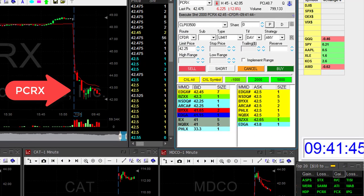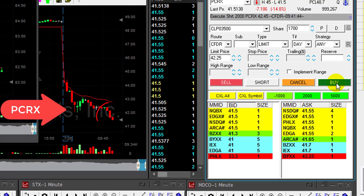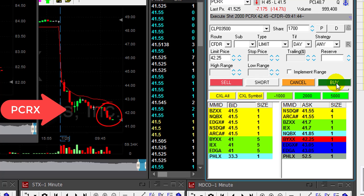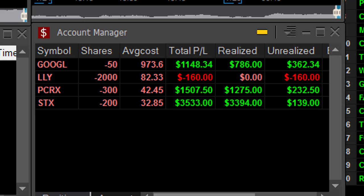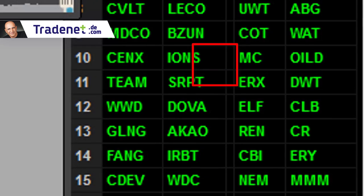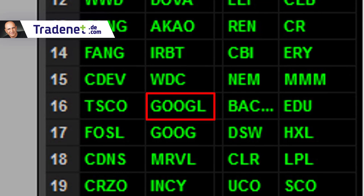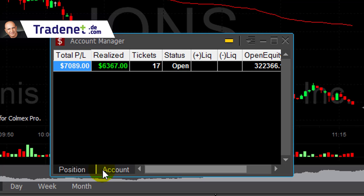Here's another one we discussed earlier — PCRX, which I shorted here at this nice reversal. You can see PCRX moving down, and here's the point where I took my partial profit. The PCRX trade was worth $1,500. Most of my trades came from this list — STX, PCRX, Google are all here. The only one not on the list is LLY, which also ended up in the green but came from one of my trading room members. So far we're up $7,000.